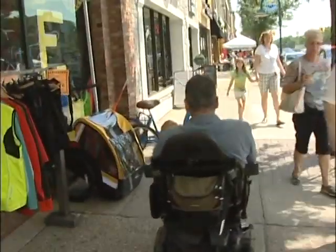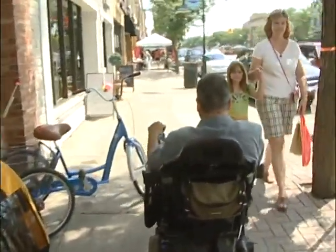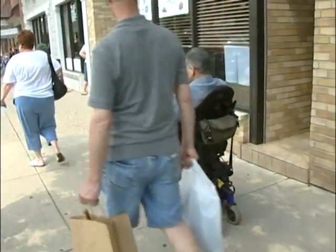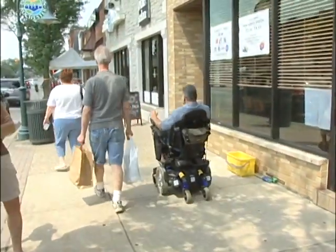I can go anywhere I want without worrying about people just looking at it. It's not a good scene because everybody when they look at me, they give me that look like, what is that? And now I don't have to worry about anybody asking me any questions, and I feel normal. I feel like a human being again.